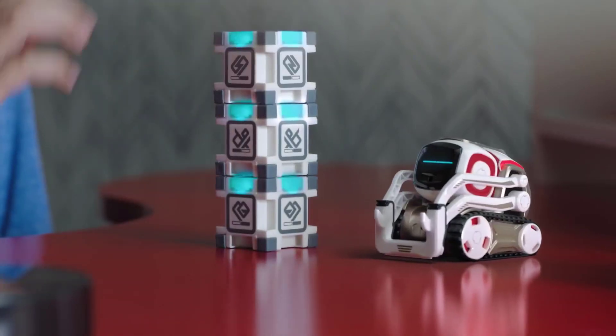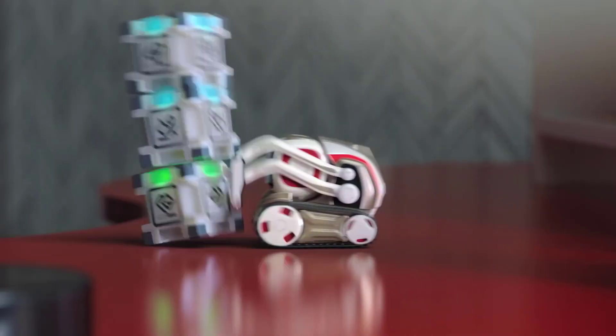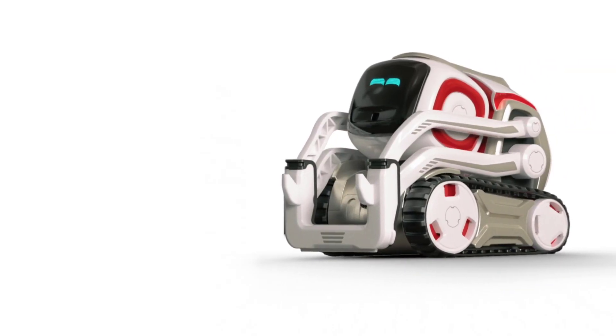To sum it up, Cosmo is a little robot with a big personality. Like a character in a Pixar movie, he is quirky, rebellious, and endearing — winning you over with his charm and humor.